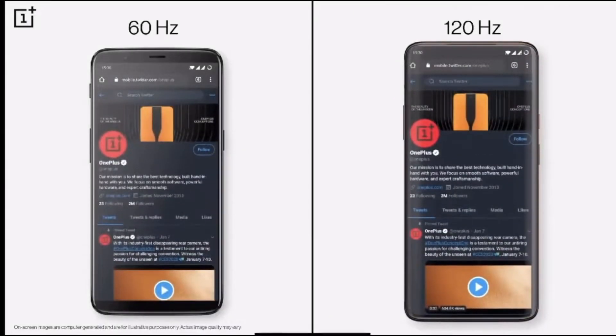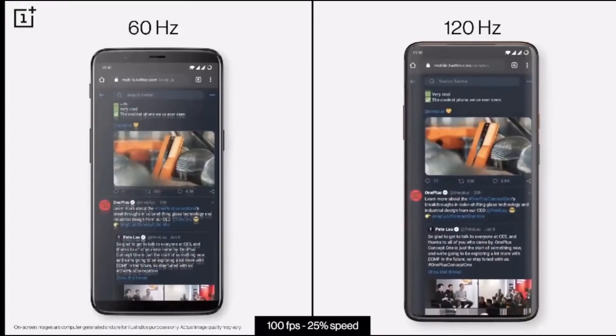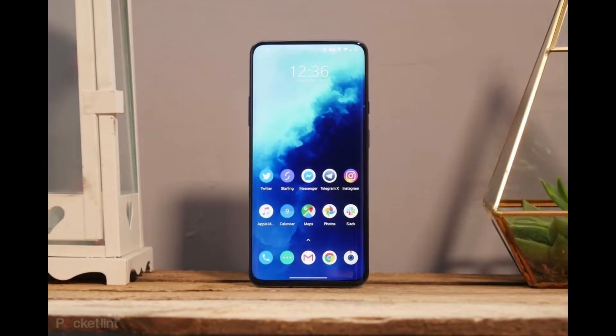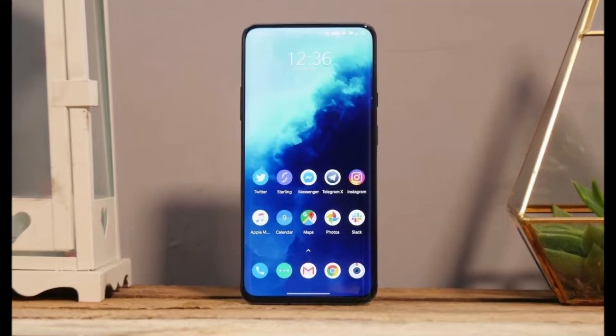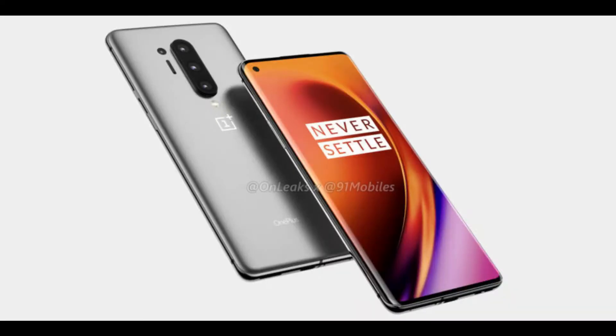The OnePlus 8 Pro display is reported to be the most accurate display in the industry. According to the latest report, the OnePlus 8 Pro display broke 13 records. Last year, the OnePlus 7 Pro display also broke many records in 2019, and here in 2020, OnePlus takes the lead again.